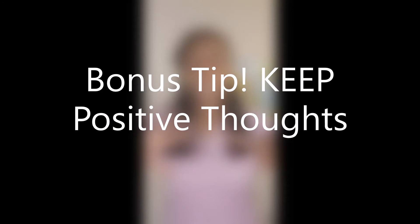Tip number six — a bonus tip — is to keep positive thoughts. Going into this pandemic, we've been having a lot of fears. Allow yourself to trust and go in with a clear mind after you do your research and really understand what you're doing. That'll give you peace of mind. Mental health is super important, so make sure you're practicing that.